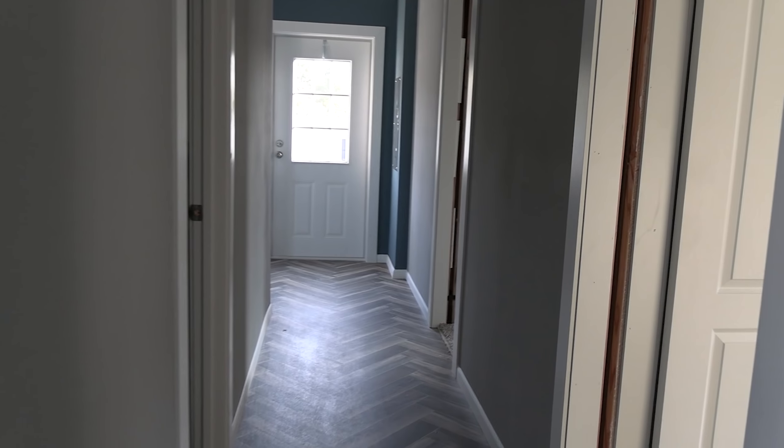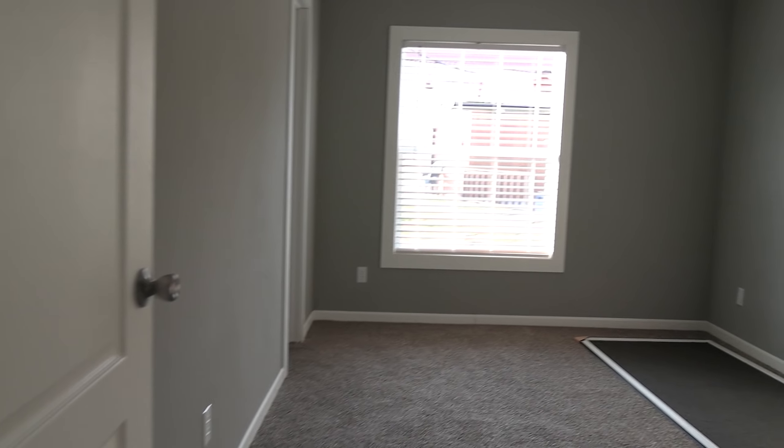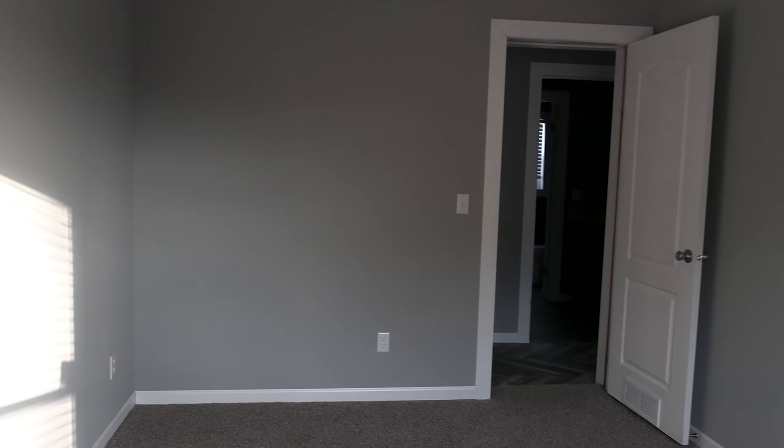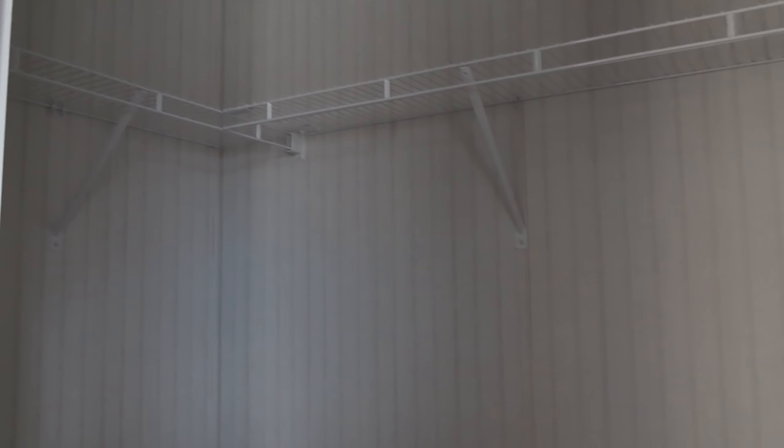We're going to check out these guest bedrooms, the utility room, and then finish up with the master bed and bath before we talk price. So this is going to be your first guest bedroom. Let's see what kind of closet we've got in here — it's a good-sized step-in. I'd consider this a walk-in closet — I mean, you can walk in it.